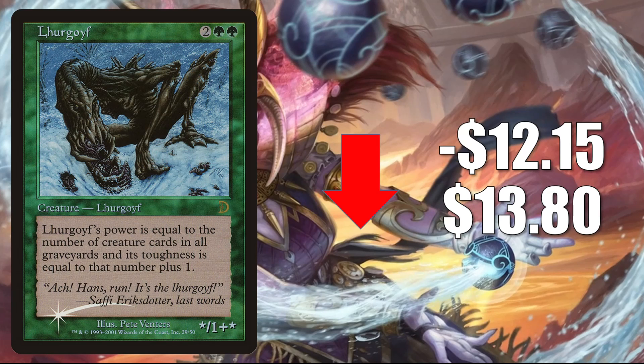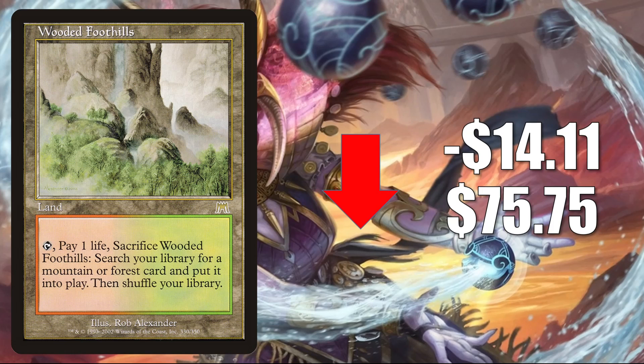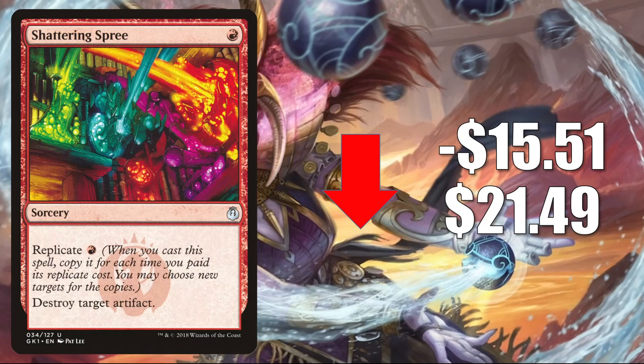Lurgoyf from the Deckmaster's Garfield vs. Finkel set — this copy only comes in foil and it did spike last week. This week it normalizes back, down $12.15 to $13.80. It sees a little Commander play and is seeing more now in builds around Volo, Guide to Monsters. Here is yet another Onslaught Fetchland losing value this week — Wooded Foothills goes down $14.11 to $75.75. And the last card going down is Shattering Spree, the Guilds of Ravnica Guild Kit copy, which moved very aggressively last week, so it's not too surprising to see this drop. It goes down $15.51 to $21.49.